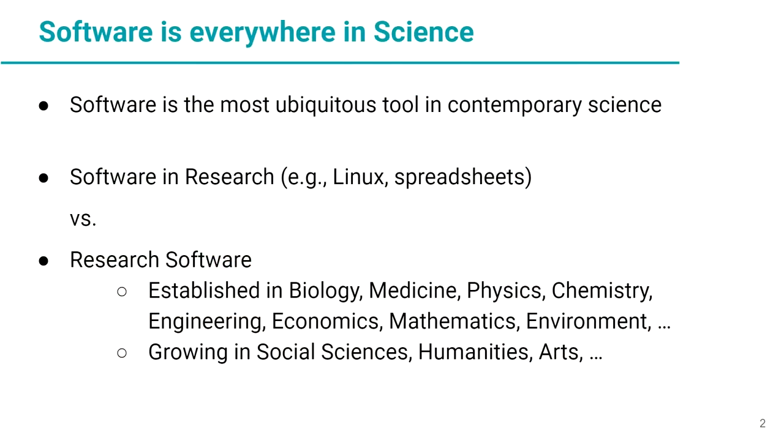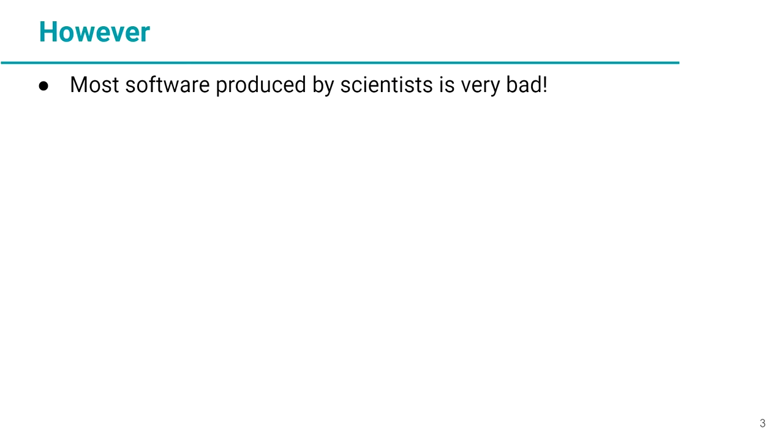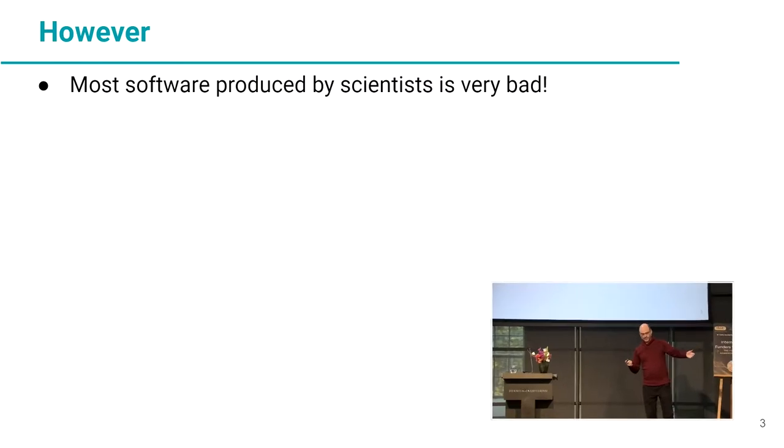We already saw that software is everywhere in science — software is the most ubiquitous tool in contemporary science. There is software in research, and there is research software. So we are talking about research software here. However, most software produced by scientists is very, very bad. It's really ugly, poor-quality code that doesn't follow the basic rules of how you build high-quality software that we teach in computer science.